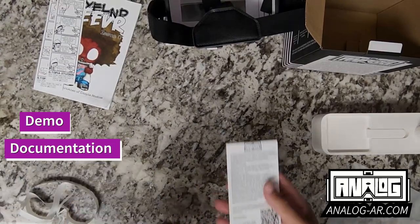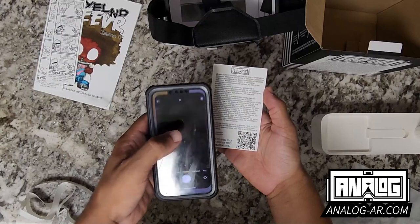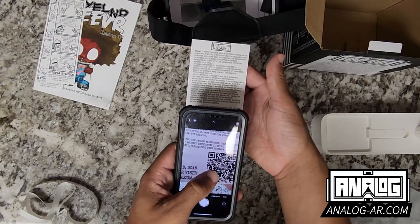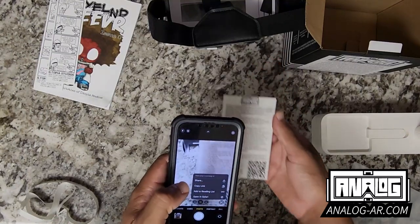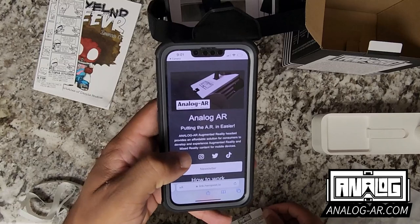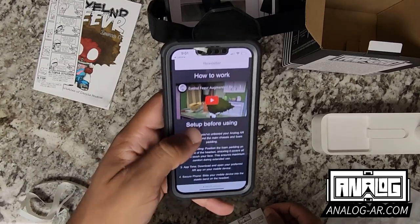I have my phone here and I have the card. With the phone I can go to my camera, look at the QR code on the card, tap on it, and open it in Safari. It takes me to the Analog AR website.